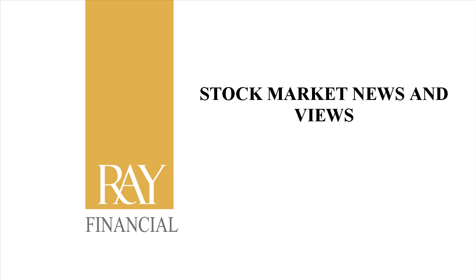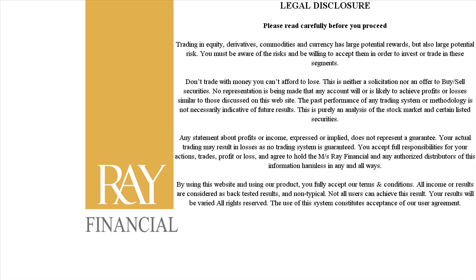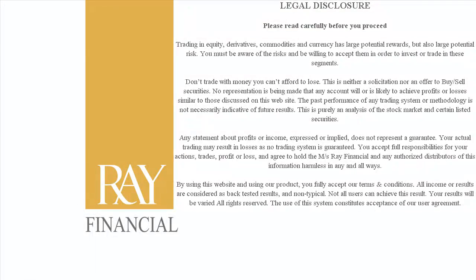Good afternoon everyone. Welcome to Stock Market News and Views brought to you by Ray Financial. Today is Tuesday, October 16th, 2012.